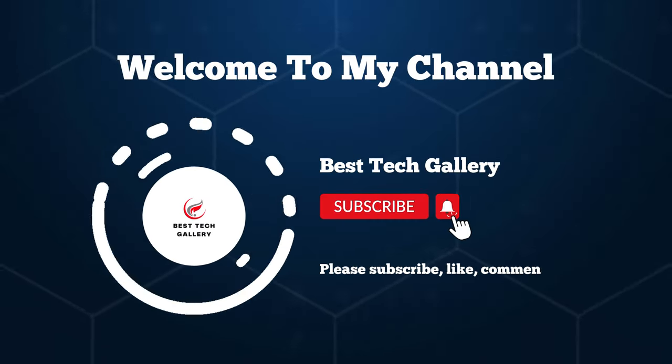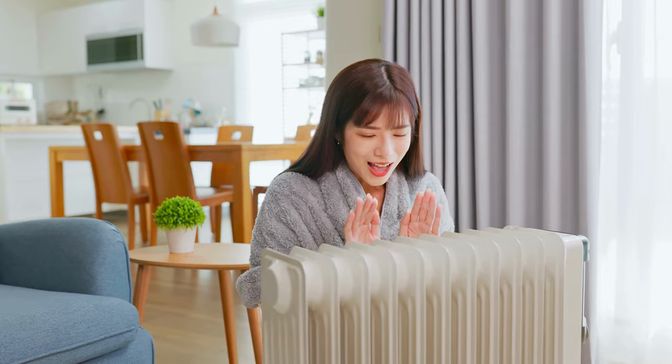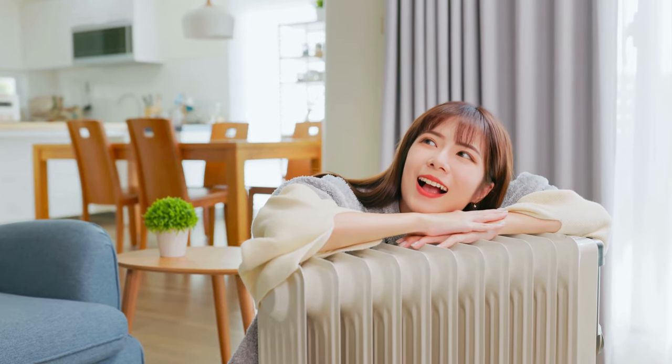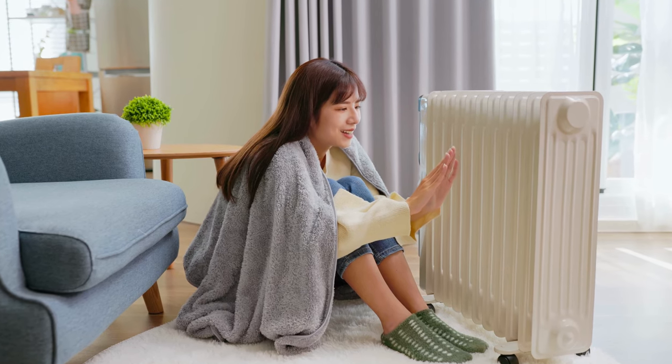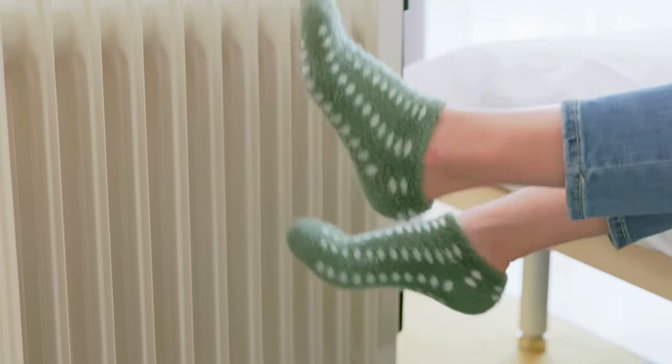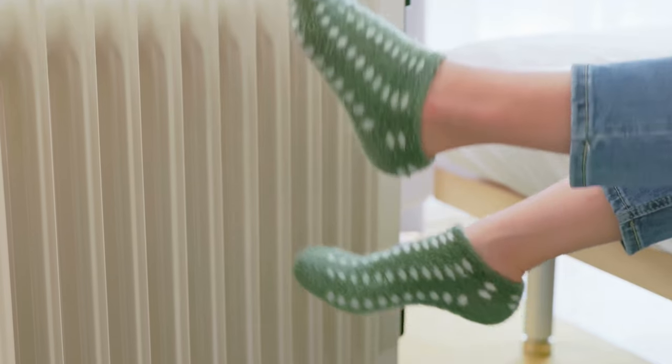Hi, this is Best Tech Gallery. Welcome to our channel. In today's video, we're diving into the cozy world of warmth with the best oil-filled radiant heater. Stay tuned as we explore the top options to keep you toasty all winter long.